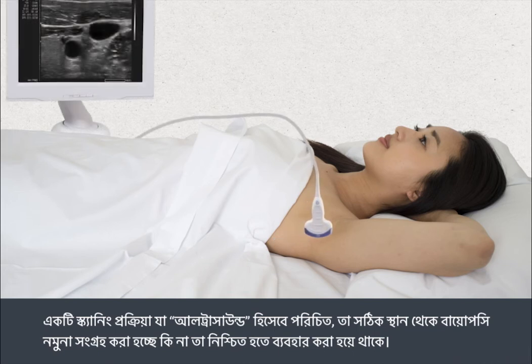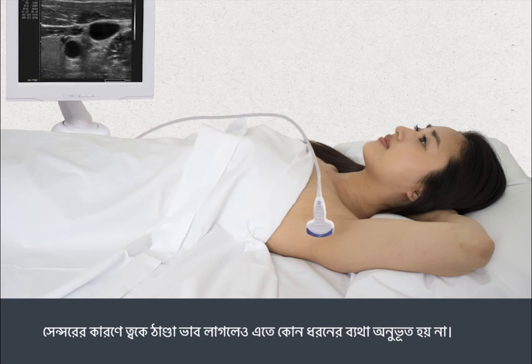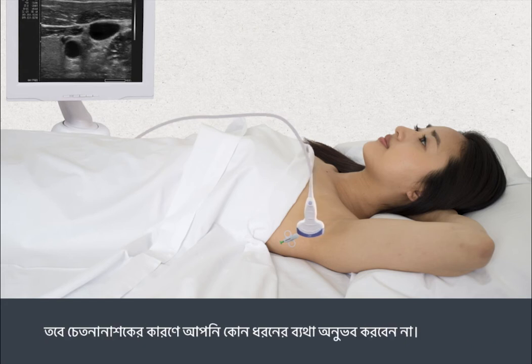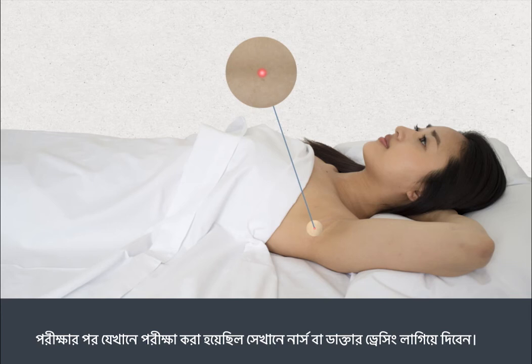A scanning process called ultrasound is used to ensure that the biopsy sample is taken from the right location. A sensor is placed against your skin and the scan is viewed on a monitor. The sensor can feel cold on your skin but it's not painful. The biopsy is carried out using a fine needle. The ultrasound is used to check the position of the needle inside your body. You shouldn't feel any pain because the anaesthetic will prevent this. You may briefly feel a slight pulling sensation as the sample is taken. After the test, the nurse or doctor will apply a dressing at the site where the test was carried out.